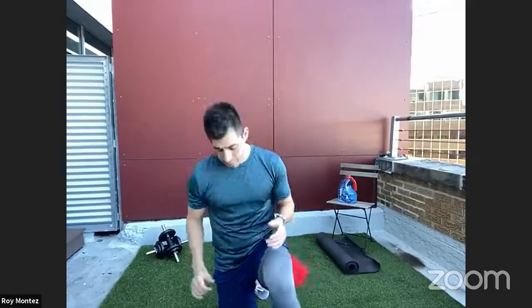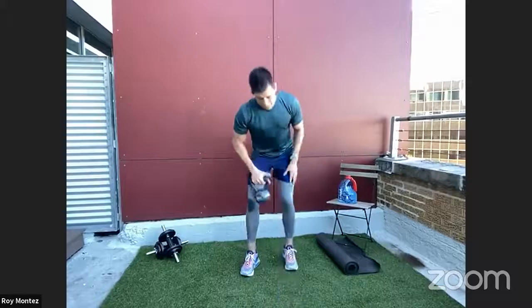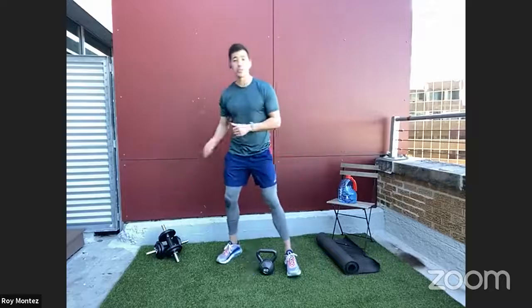Welcome to B-Fit Live. Drop a note in the comments — let us know where you're watching from, where you're working out from, and how you are starting off the new year strong with us. Go ahead and grab your kettlebell or dumbbell now.